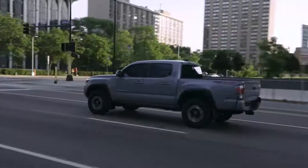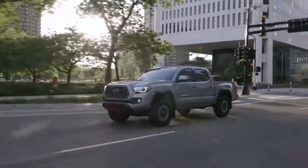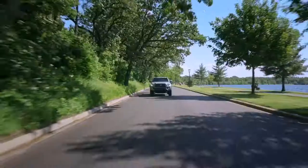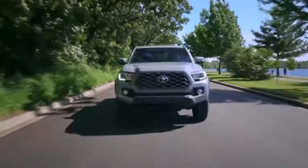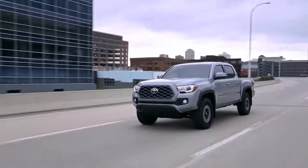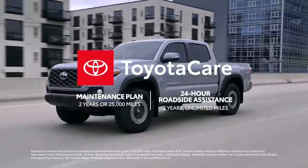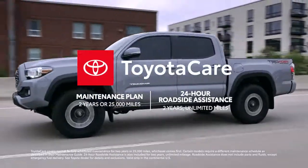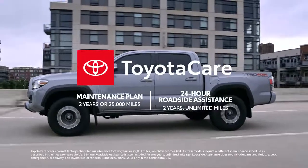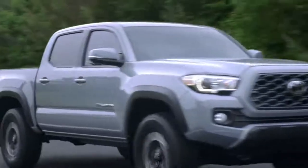After 15 years as America's best-selling mid-size pickup truck, it's no surprise that the 2021 Tacoma continues to deliver serious capability and high-tech convenience at an affordable starting price. Its incredible value story is made obvious through ownership perks like the ToyotaCare maintenance plan for two years or 25,000 miles, whichever comes first, and roadside assistance for two years with unlimited mileage. It sounds like the Tacoma story is just getting started — head over to Toyota.com to learn more.